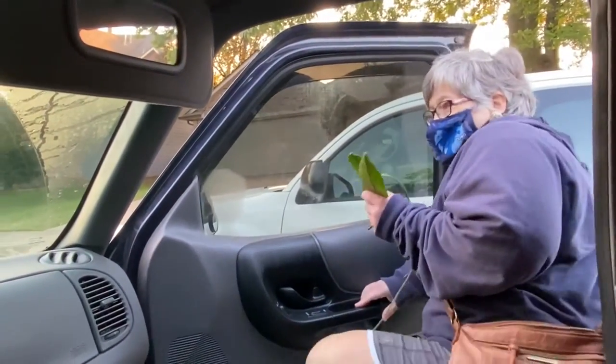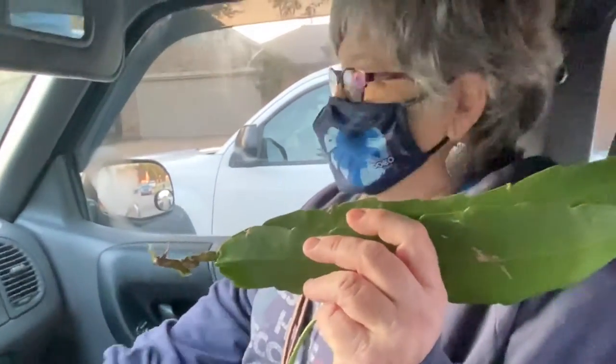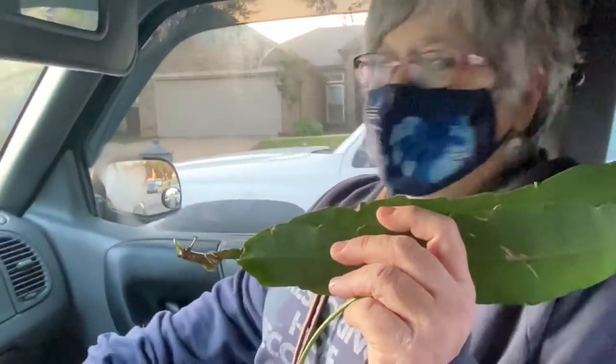Did you find the plant lady? Yep! She gave me this for free. It's night-blooming cereus. Nice — I know it!